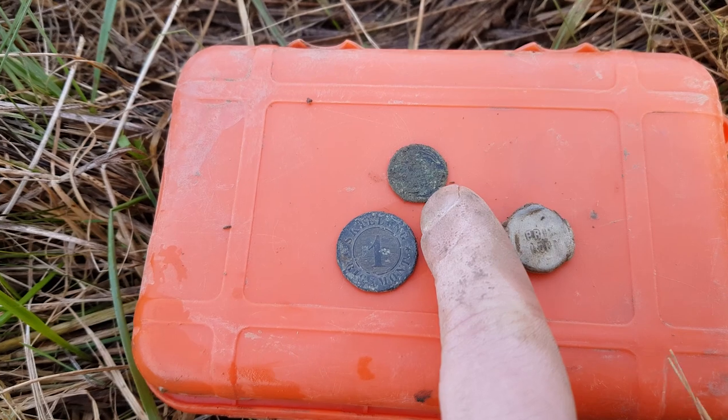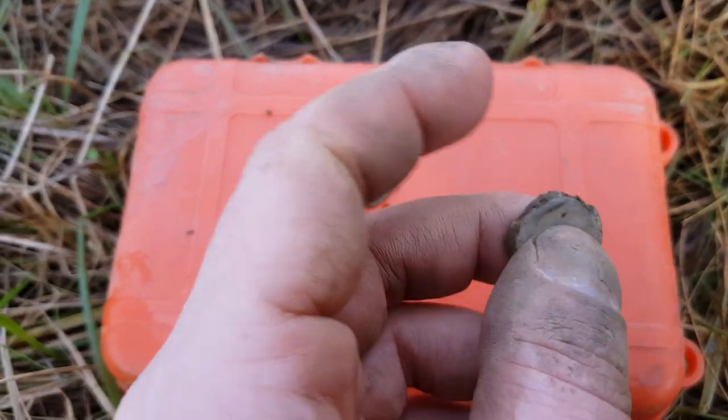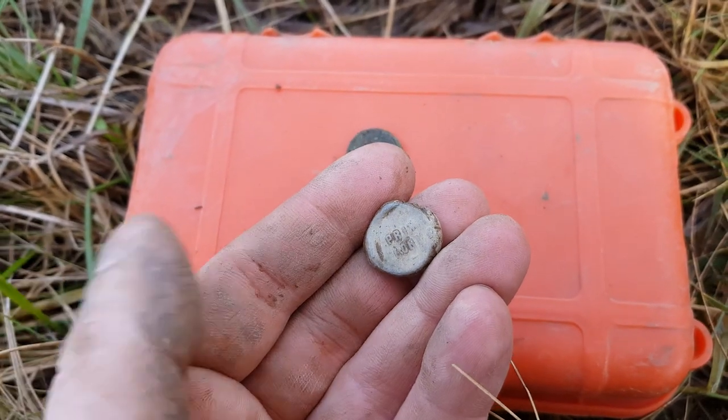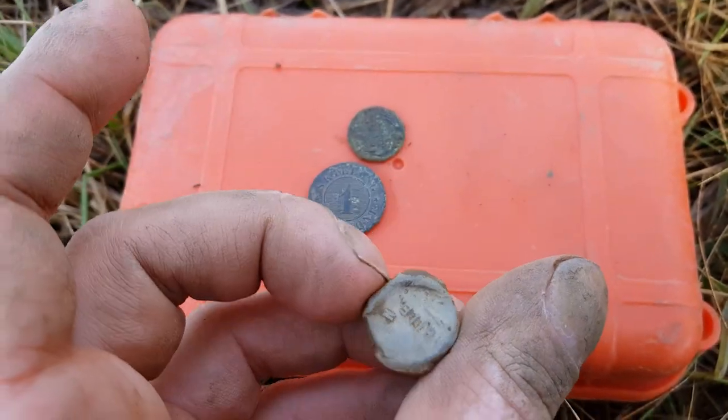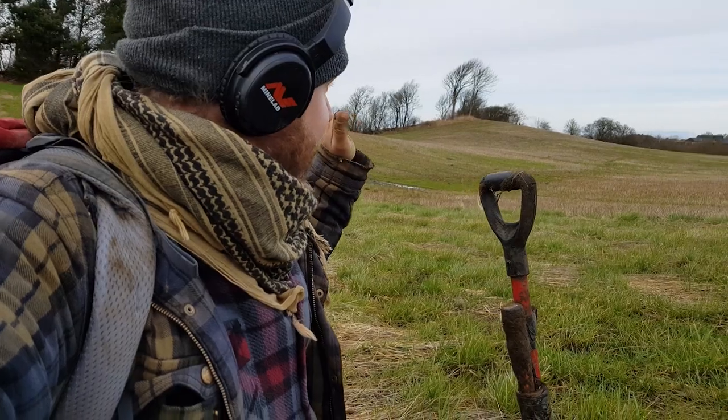These coins are 1850 to 1860-ish, but this one really confirms that agriculture was taking place on this field — that's a sack seal. The sack seal is a very common find where farming has taken place. It was used on sacks of grain that the farmers would bring and spread out on the field.